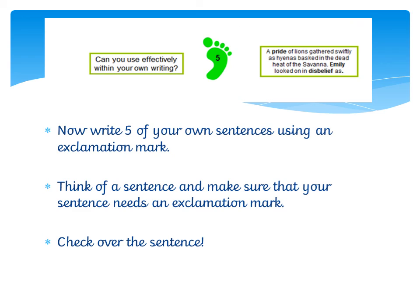Right then, Year One, this is your challenge now. Thinking about can you effectively use exclamation marks in your own writing — I want you to write five of your own sentences using an exclamation mark. Really, really think about your sentence and make sure that it needs an exclamation mark, then check them over. There is also a lesson on YouTube this week about how we can say, write, check our sentences, which might be useful. When you've written your sentences, think about what is the reason you've used that exclamation mark — does it make sense? Is it the most effective thing you could use rather than a question mark or a full stop? Good luck!